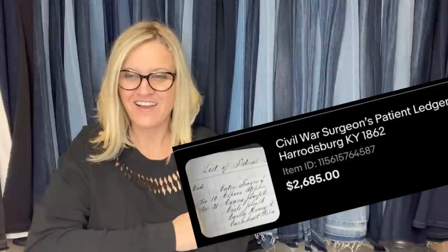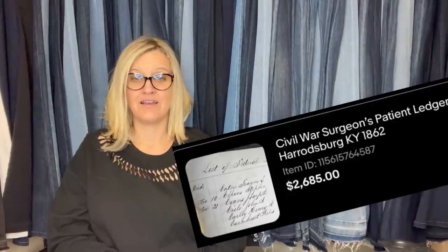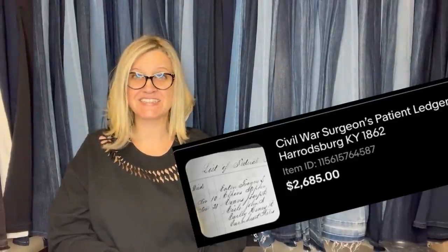Oh my goodness — these are the ones that you're just like, I want this to happen to me. I bought this at an estate sale. I paid $5 and sold it for $2,685. I chose auction and my start price of $800 was a shot in the dark. It is a Civil War Surgeon's Patient Ledger, Harrisburg, Kentucky, 1862. Five bucks at an estate sale — $2,685!